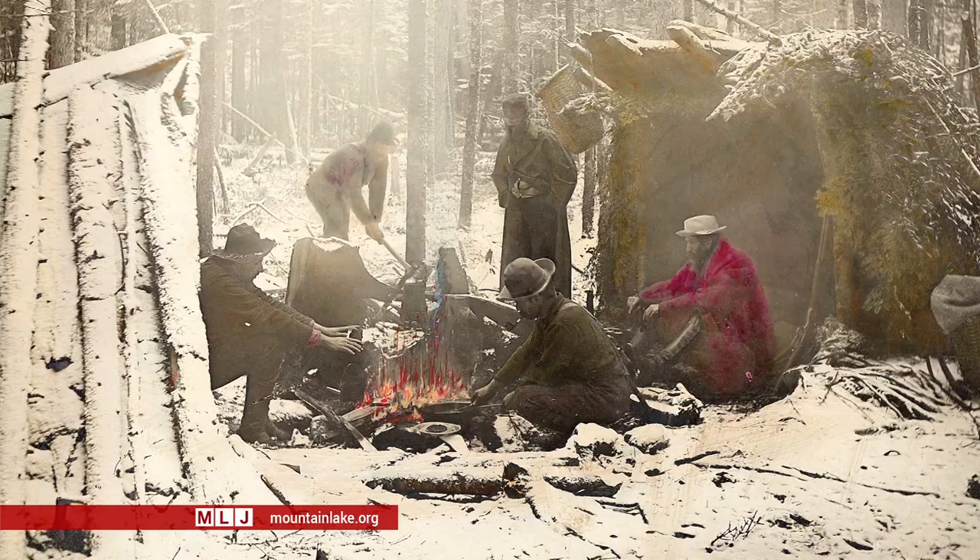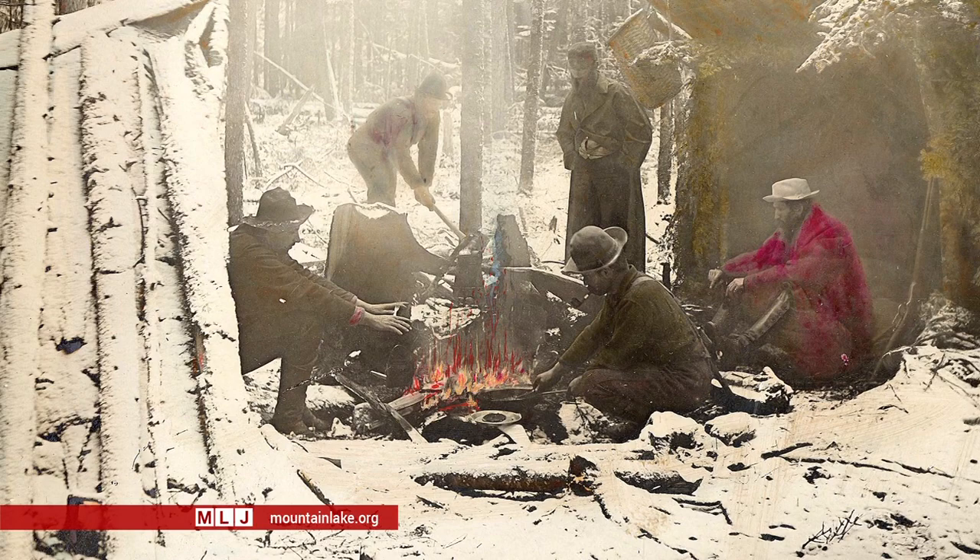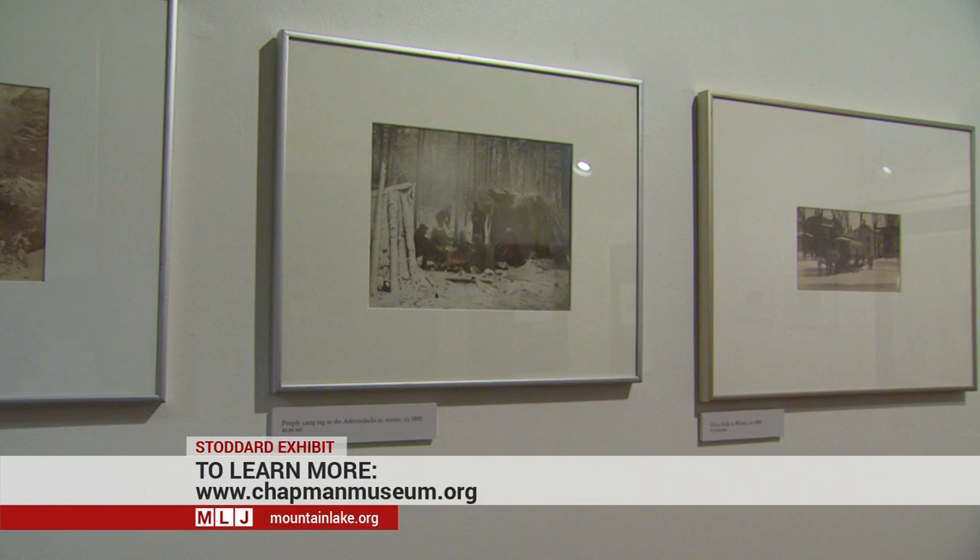If you look carefully at the image, you can see that there are actually painted-in flames. The exhibit runs through April 5th. The Chapman Museum's collection includes nearly 4,000 Stoddard photographs.